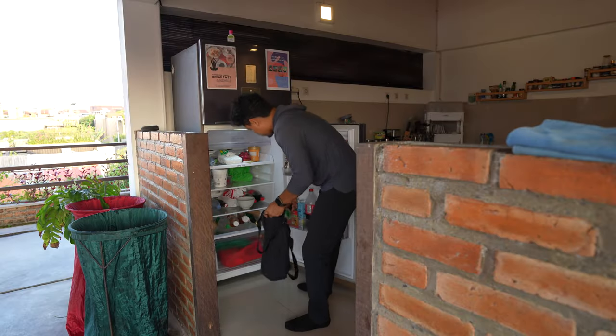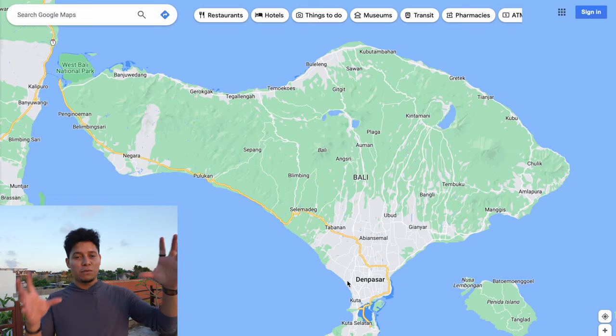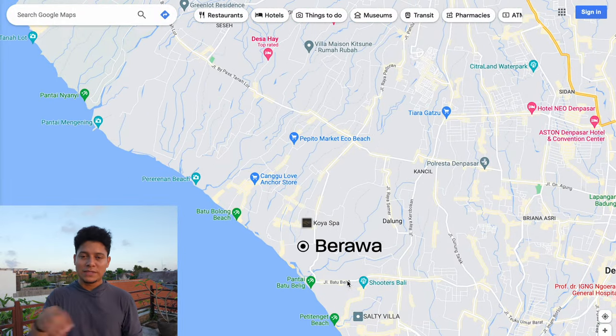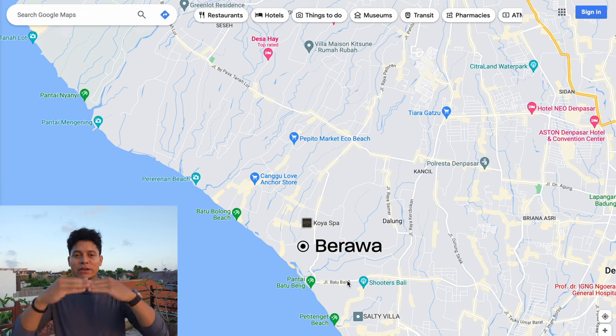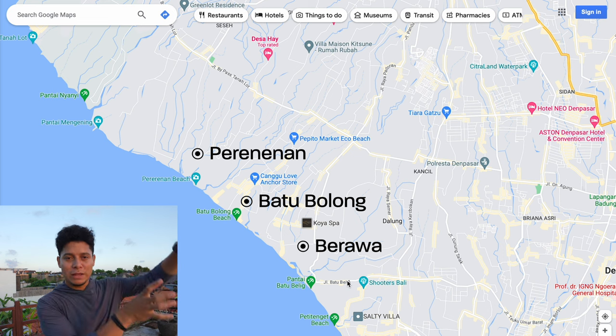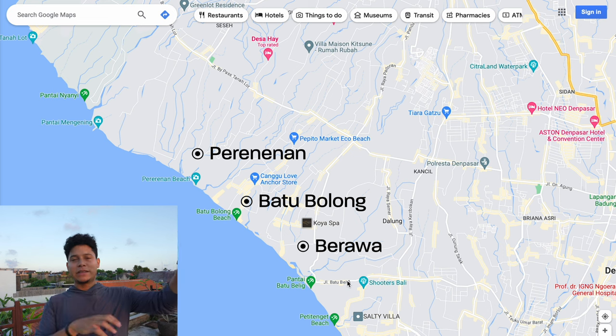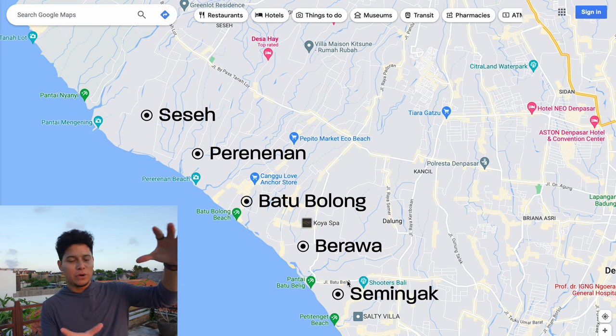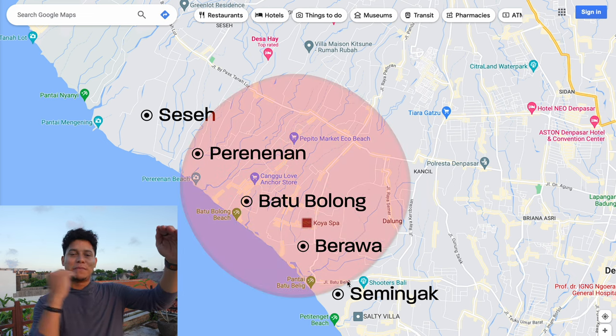Most people think Canggu is only the road called Batu Bolong that goes to the beach, but it's actually way more than that. It's divided into several areas: to the south we have Beragua, where I'm staying, which connects to the main Batu Bolong road, and then further up we have Pererenan. All of them connect to the beach. If you comprise just Beragua, Batu Bolong, and Pererenan, you have what we all call the massive Canggu area.